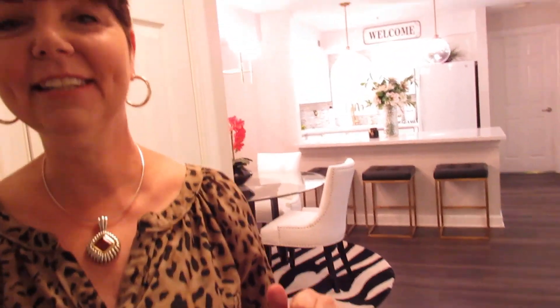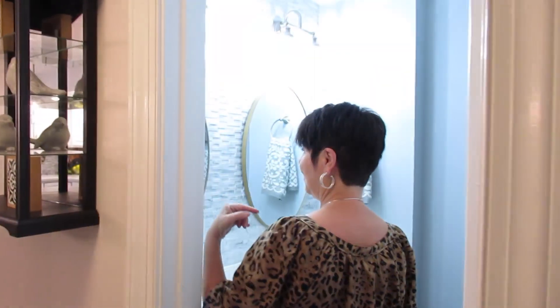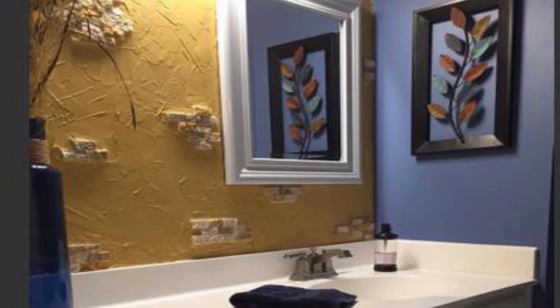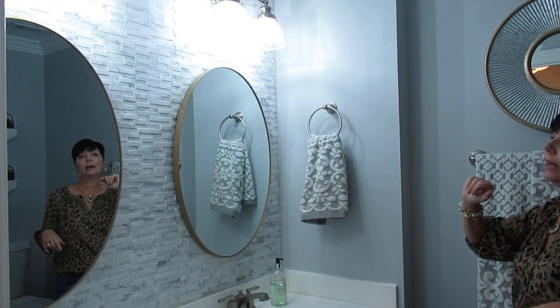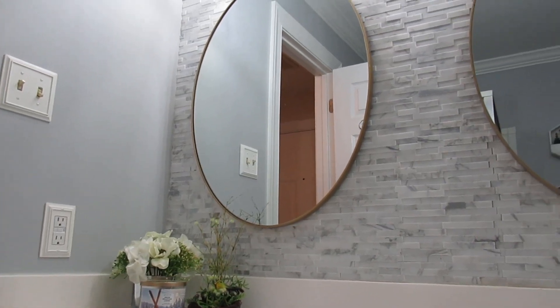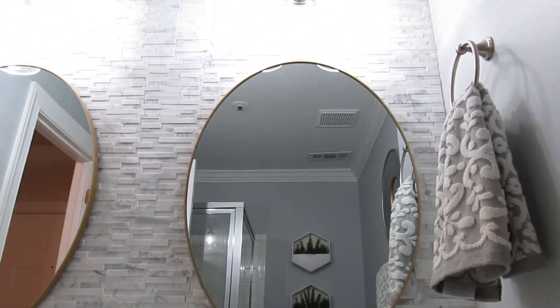Hi guys, come on in. I can't wait to show you what has been done so far with the condo. We're pretty much done. Let's start here with the bathroom — I don't know if you remember what it looked like, but it's a world of difference. The same tiles we used in the kitchen, these are just peel and stick, believe it or not. This is what we did with the wall — you will see the difference.